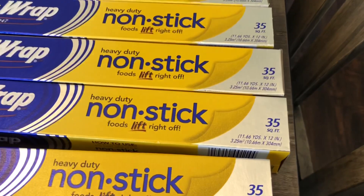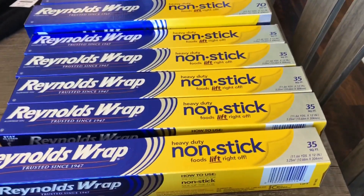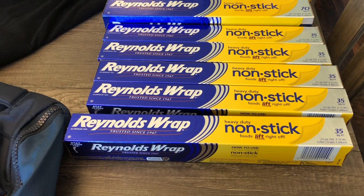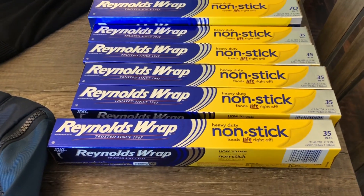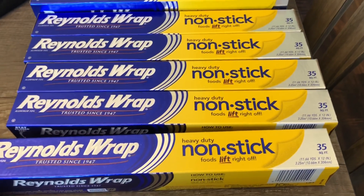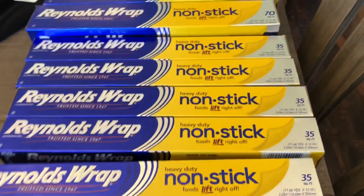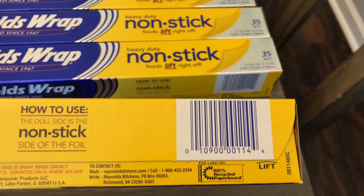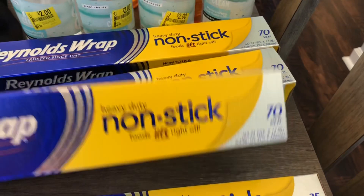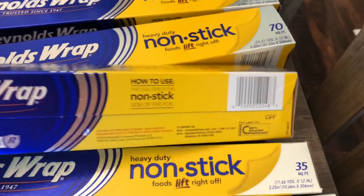I also purchased some of the smaller Reynolds Wrap — this is the 35 square foot. These are regularly priced at three dollars and 48 cents, and I purchased these at one store for 87 cents. That is unheard of — I can't even get the off-brand for 87 cents most of the time. Let me give you guys a shot of the barcode so you can check your stores. Let me back up and give you guys the barcode for the 70 square foot as well.